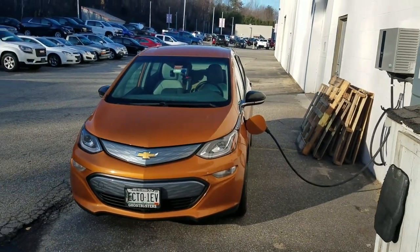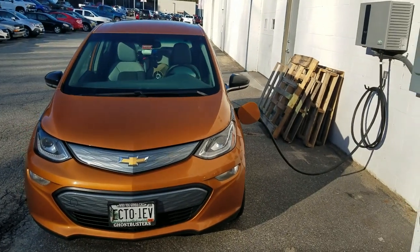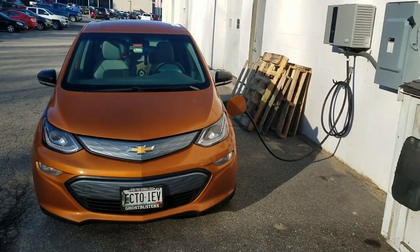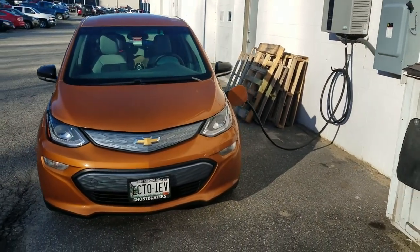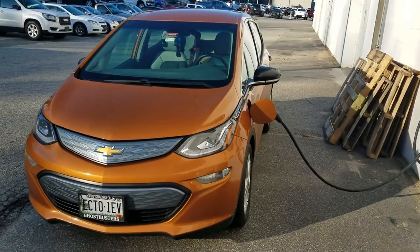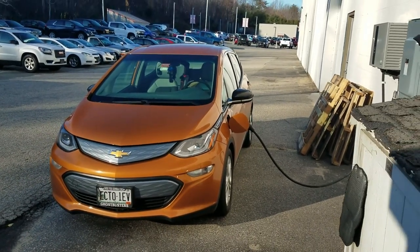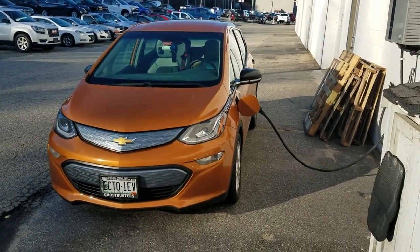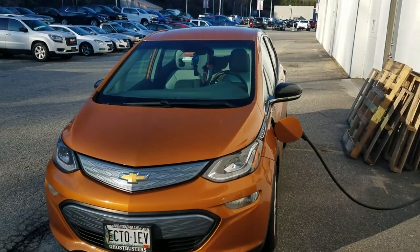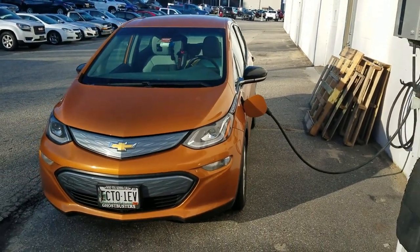This is the electric vehicle that I wanted to get originally before I got my Nissan Leaf. As many of you know, it just wasn't in the cards for me at the time to go with the Chevrolet Bolt EV, so I ended up getting the Leaf, and I fell in love with it. It turned out to be an excellent car. This car obviously has twice the capability of what the Leaf has as far as range is concerned.